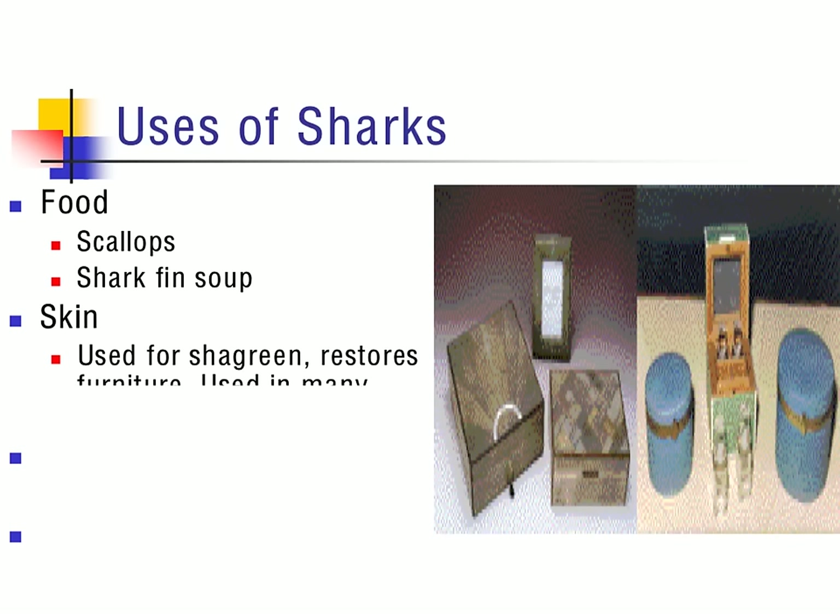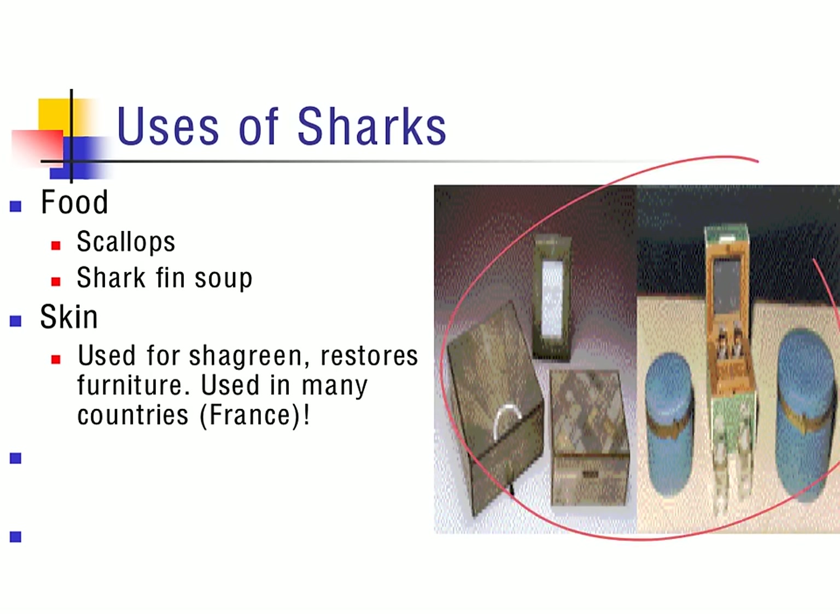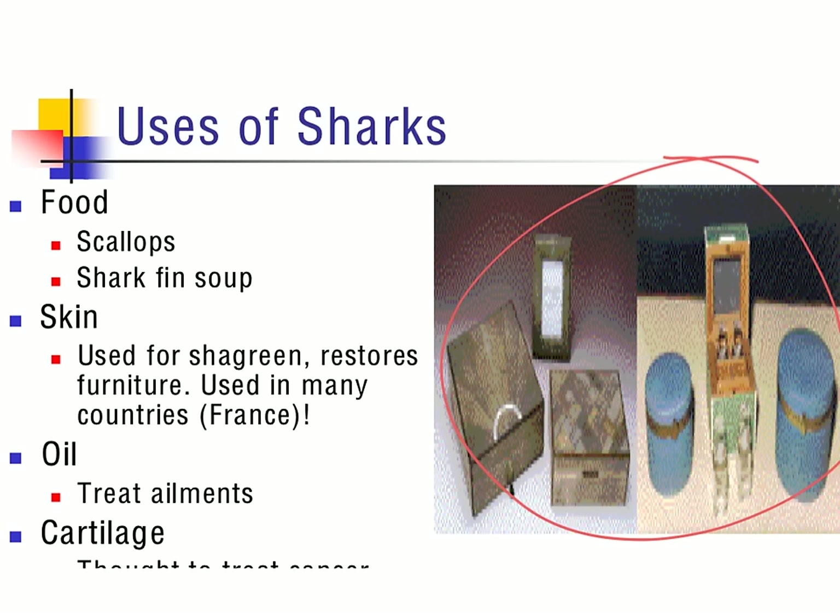The skin of sharks is actually used as shagreen to restore furniture — this is done in several countries, but more specifically France. Shark oil is also used. As you dissect the shark, you'll notice the different consistencies inside that it happens to be very oily. The oil is present throughout the entire shark due to the liver, making it buoyant, and is thought to treat different ailments such as cuts or open sores. The last use is cartilage, which is thought to cure cancer — in some cases people will grind shark cartilage down to a pill to heal themselves. Remember, that is holistic medicine and not western medicine.